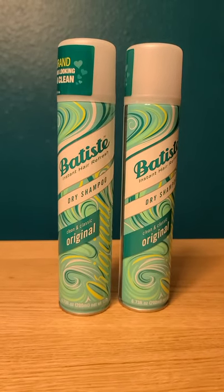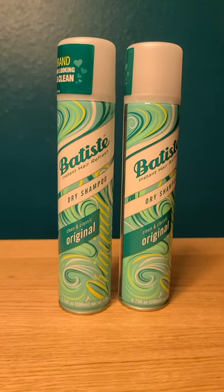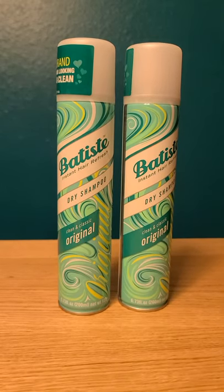With the coupons it was $0.27 for the pair. If you don't have the peelys it would be $2.27, which is still a great deal for these.